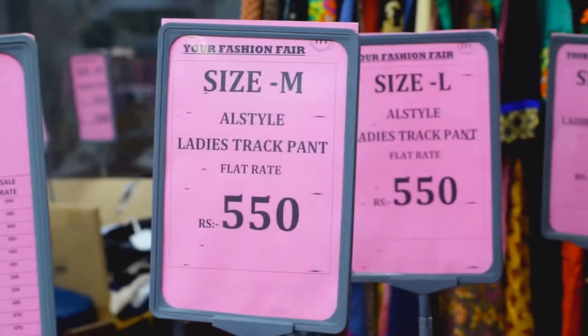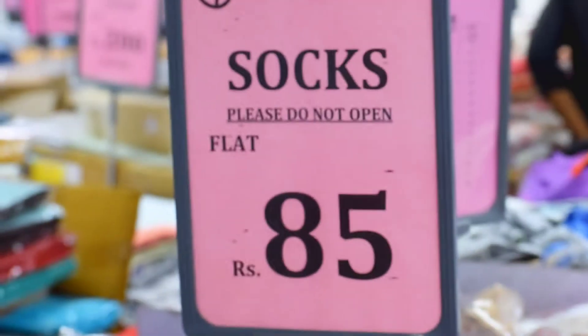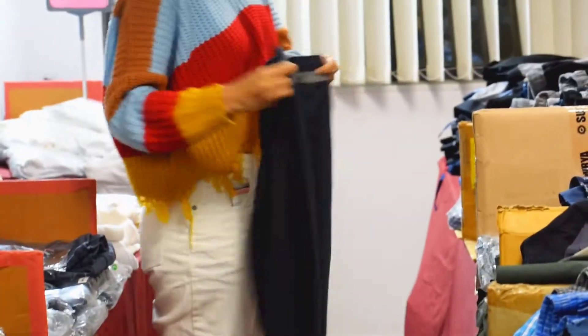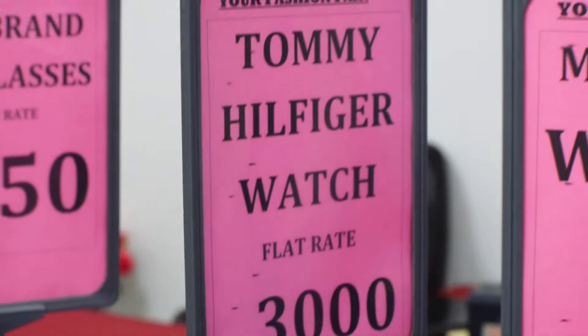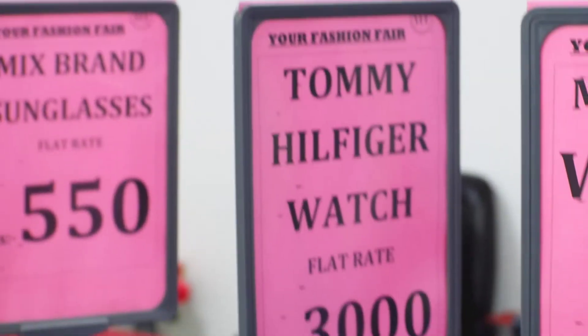At your fashion fair exhibition sale at Ashoka Hall, Nariman Point, Mumbai — the sale is on up to 14th February. And if you miss out on this, there are nine other outlets waiting for you, so check out your nearest one and fill your shopping bag!